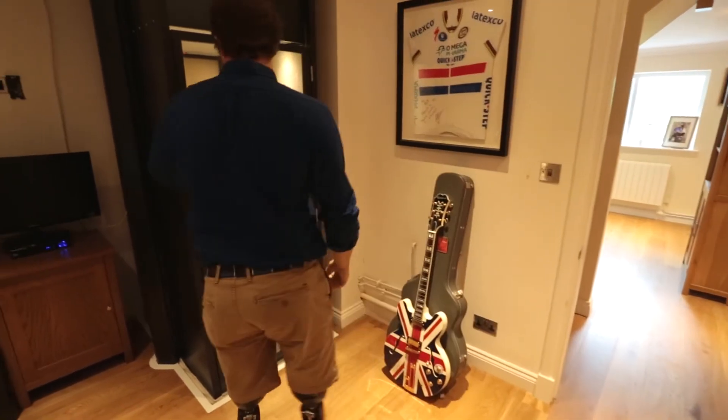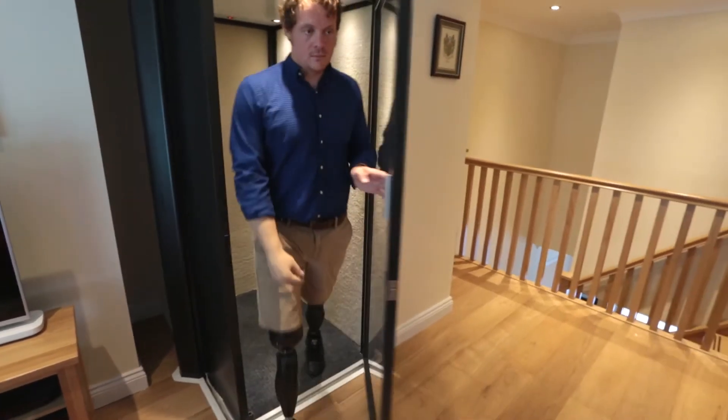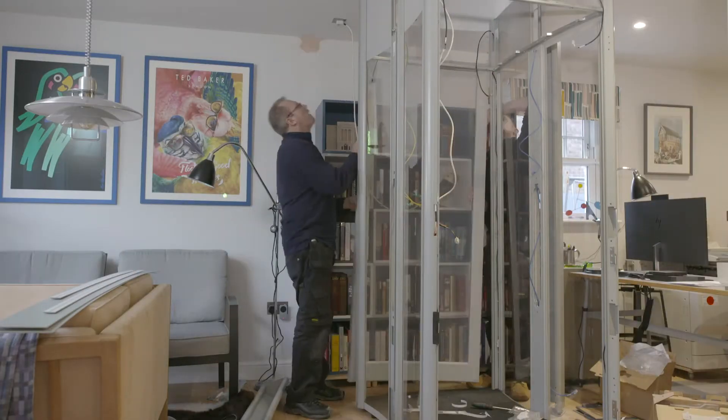Josh Bodgi, a triple amputee, researched very carefully when looking at getting the house redeveloped. He had a hydraulic lift before and didn't like it. The other option was a stair lift, but to him that just makes your house look like a hospital. He wanted his house to look as normal as possible, and with the Stiltz lift that just plugs into the wall, there was really no choice — it was go for Stiltz straight away.